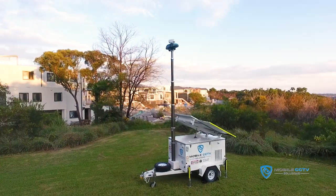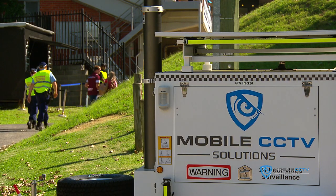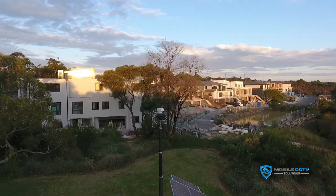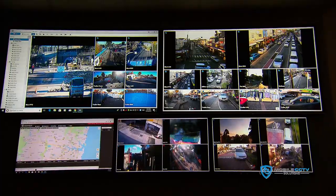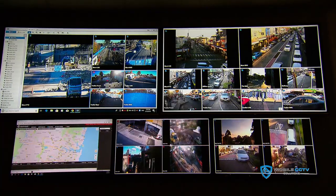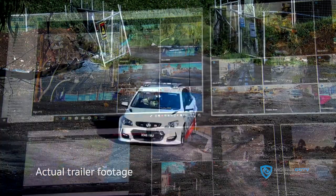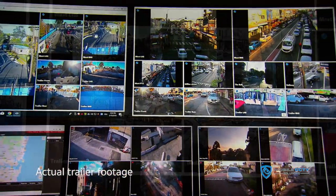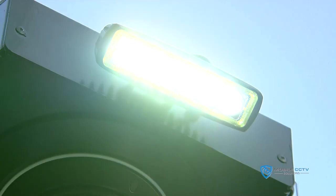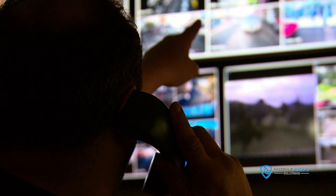Our mobile CCTV trailer combines a complete surveillance system for a wide variety of outdoor locations, with an array of smart technology including remote alerts of system status, motion alarms, and remote activation of floodlights, strobe lights, and PA system.